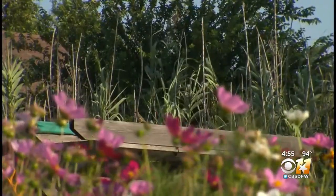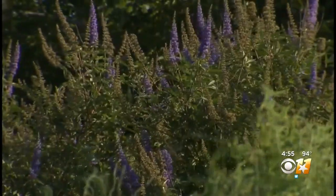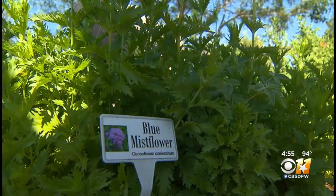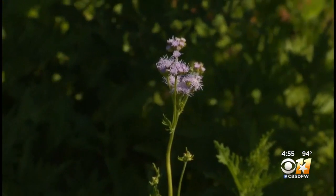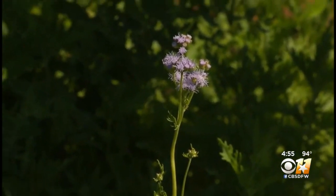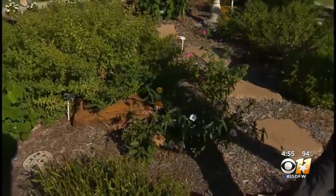Many of these flowers in the butterfly garden are easy to grow. This blue mist flower is very successful and comes back every year — you don't really have to do anything to it. It doesn't need a whole lot of water.